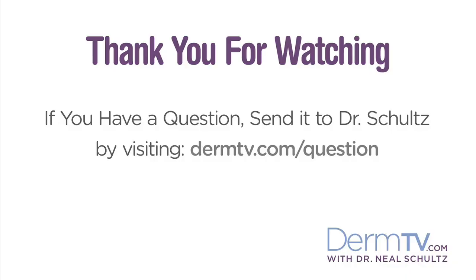So if you want to avoid insect bites this summer, make sure you put your insect repellent on before you get dressed. Please join me again at DermTV.com. If you have a question, please send it to me by visiting DermTV.com. I'm Dr. Neal Schultz, and thank you for watching today.